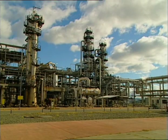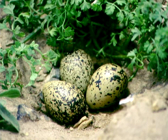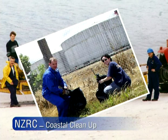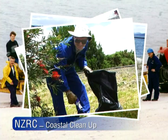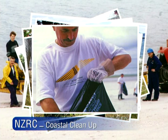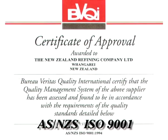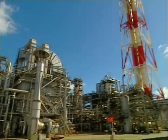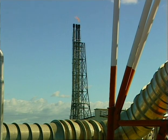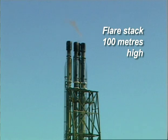Our environmental disturbance is so slight that the rare New Zealand dotterel nests not only in the sand dunes around the refinery but also inside the refinery fences. Each year our staff join in a coastal clean-up where the beaches and approaches to the refinery are meticulously cleared of cans, plastic and other litter. We focus intensely on all health, safety and environmental aspects, and the company has international recognition of its quality management systems. The most prominent features of the plant are the flue and flare stacks, which are visible for many miles. The red and white flue stacks are the tallest at 120 metres, while the flare stack is 100 metres high.